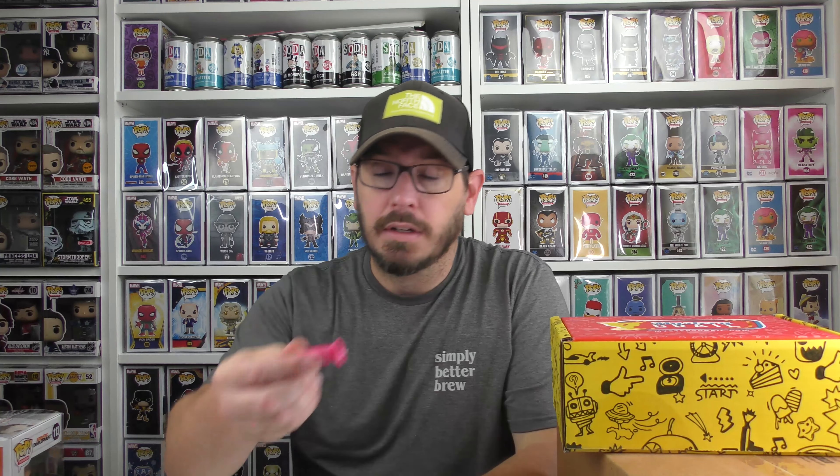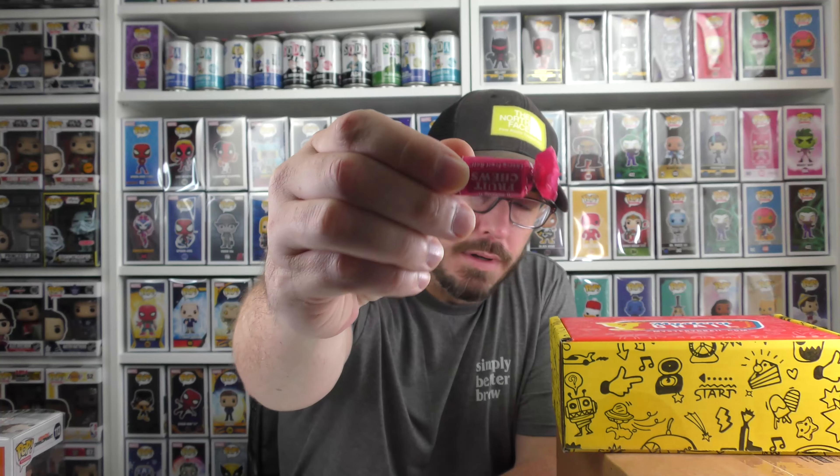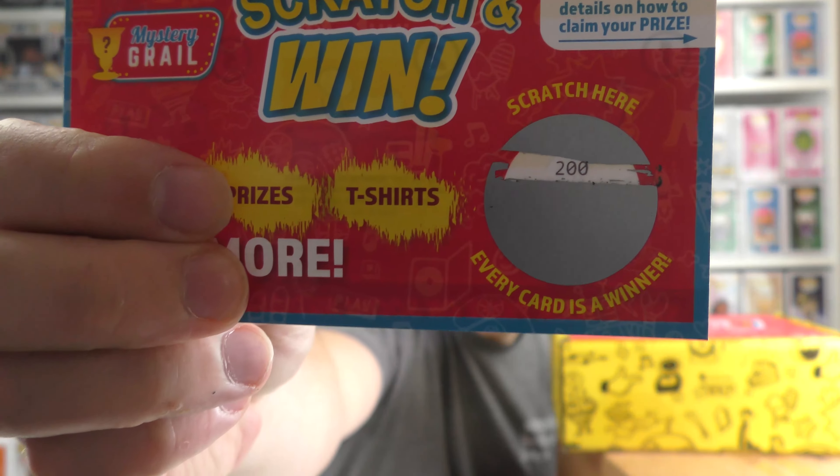I got a Cherry Chew — my favorite — a Fruit Chew, and a regular Tootsie, which is pretty good sometimes. And I got 200 tokens on the redemption card.